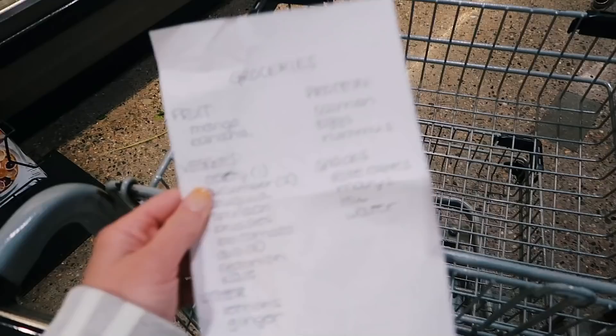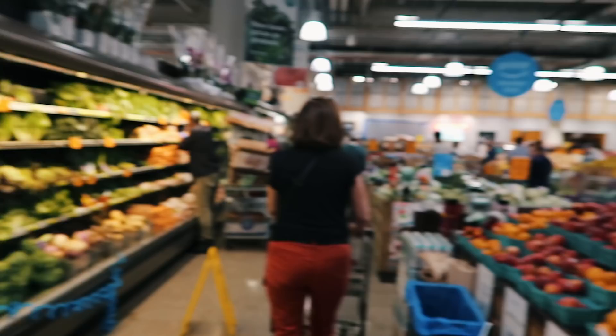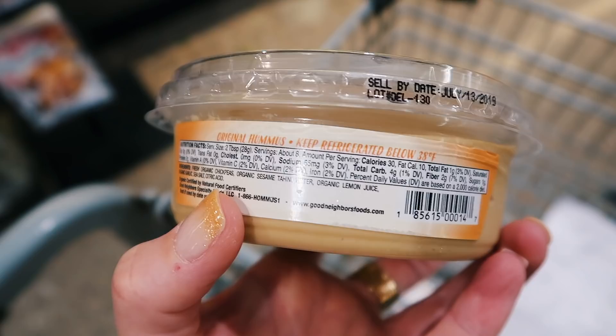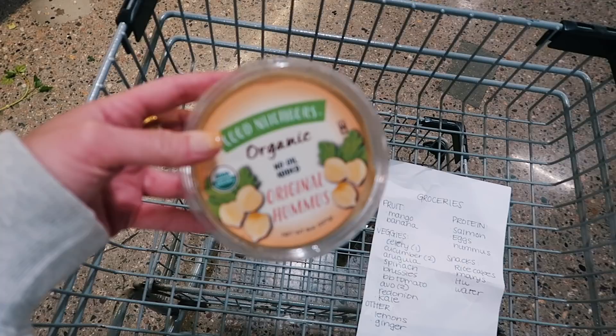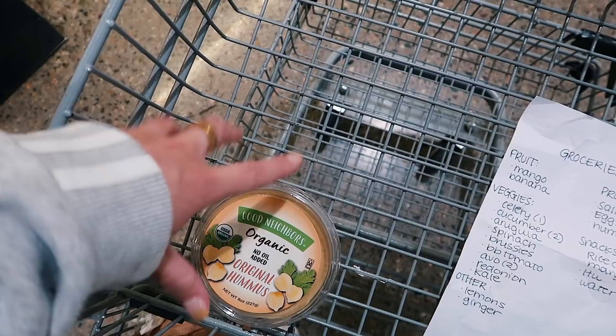The first things on my list are veggies, and this is the vegetable area right when you walk into Whole Foods. I also picked up some hummus by the door — something I want to show you is the ingredients on this one. It has minimal ingredients you can pronounce and actually know. The brand is called Good Neighbors. I look for hummus where I can identify every single ingredient.